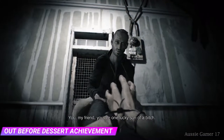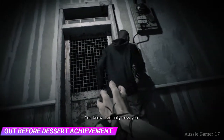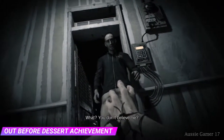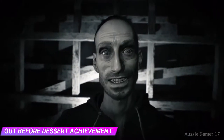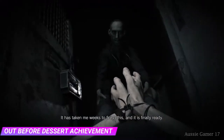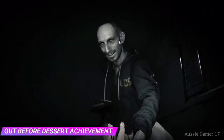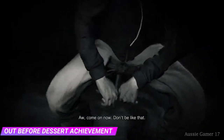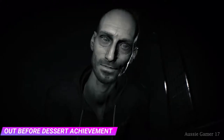Oh my friend, you are one lucky son of a bitch. You know, I actually envy you — you don't believe me? This joy, oh, you can't fake this. It's taken me weeks to finish this and it is finally ready, and it's all for you. Don't be like that, it's gonna be fun, just you wait.